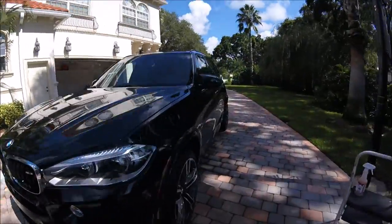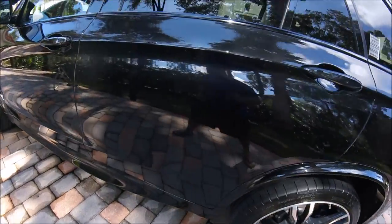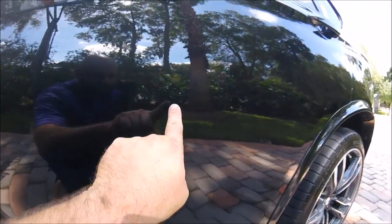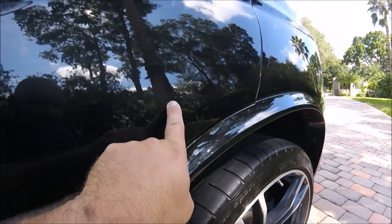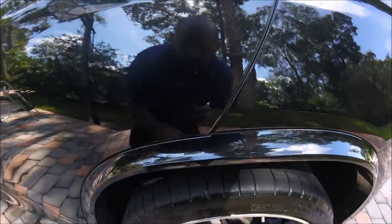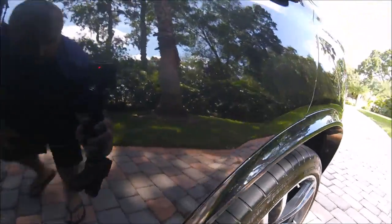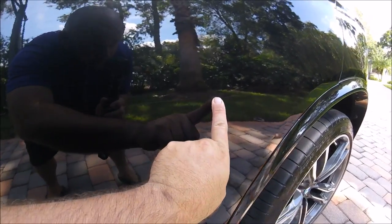I just finished up this BMW X5M, and I noticed this big, nasty scratch. I just noticed that ding right there too. It goes all the way along the door, comes up, and then there is another one right there. I don't know if you can see that, but there you go.